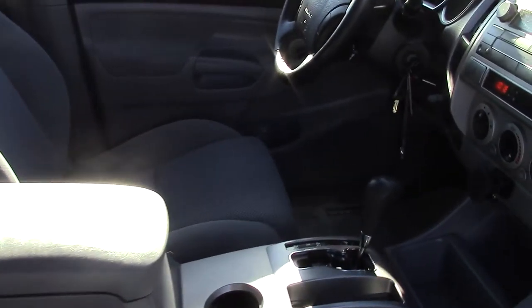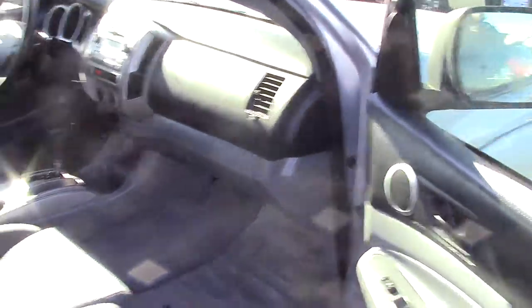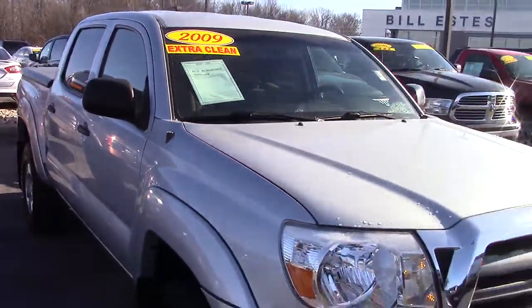Take a look in the back. It is the crew cab version, so there's plenty of room back here. The interior really looks flawless. I don't see anything wrong with it whatsoever. Floor mats are in great condition. It's a really nice truck.